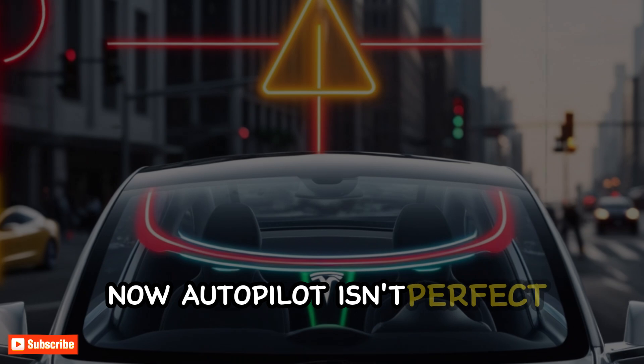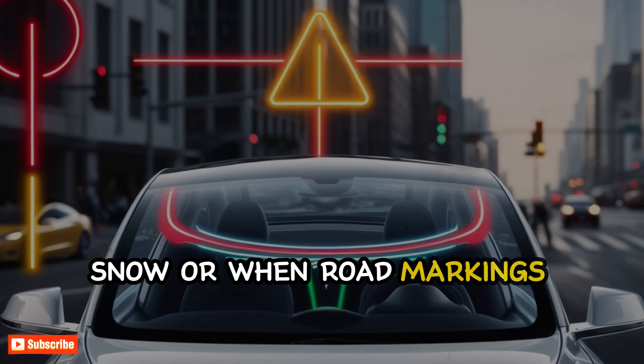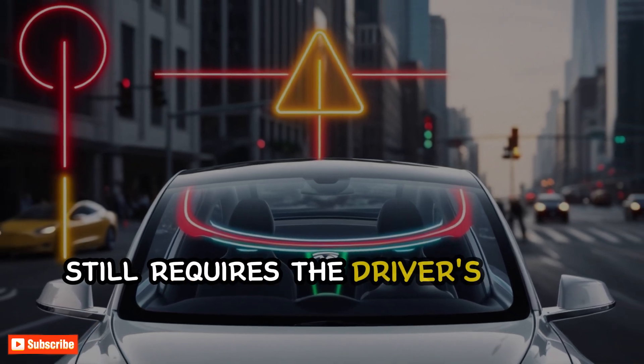Now, Autopilot isn't perfect. It can get confused in heavy rain, snow, or when road markings are unclear. That's why Tesla still requires the driver's hands on the wheel.